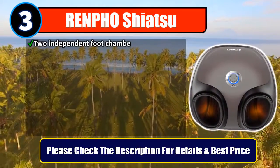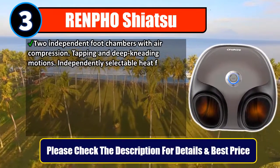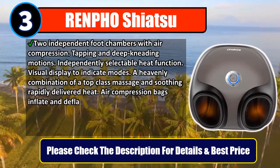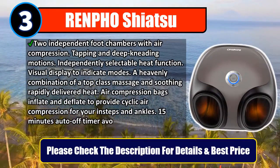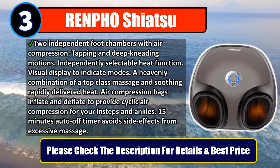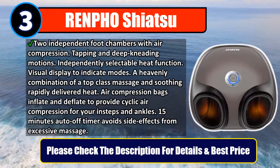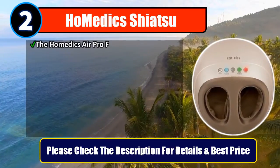Number three: Renfo Shiatsu. Features two independent foot chambers with air compression, tapping, and deep kneading motions, with an independently selectable heat function and a visual display to indicate modes. A combination of top-class massage and soothing heat. Air compression bags inflate and deflate to provide cyclic air compression for your insteps and ankles. A 15-minute auto-off timer avoids side effects from excessive massage. Please check the description for details and best price.